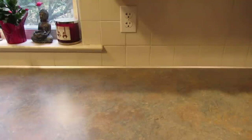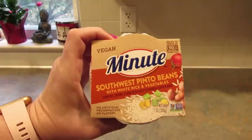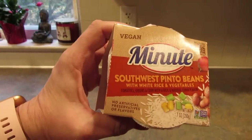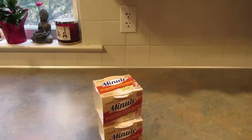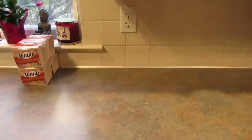Let's get into the goodies. I found some more of these vegan minute rice cups — it's Southwest pinto beans with white rice and vegetables. You microwave them in 90 seconds. I found them before but no one's eaten them yet. I only found two last time, but I know this is the kind of thing my son and husband will enjoy, so I picked up four more.